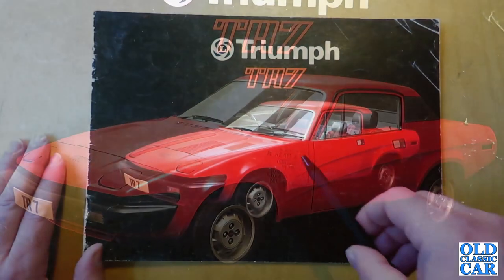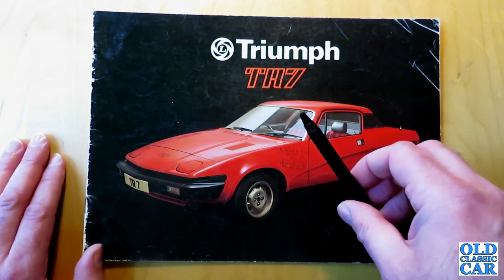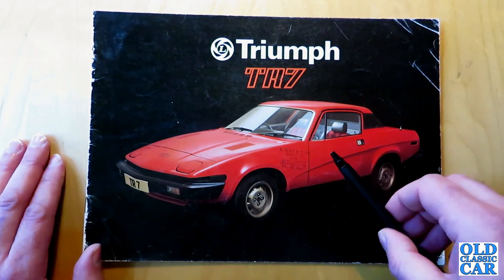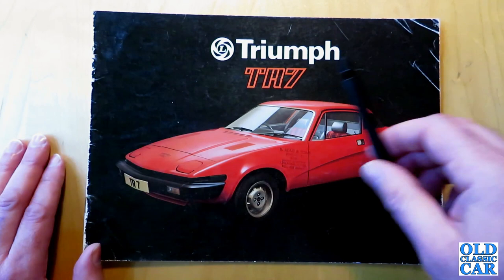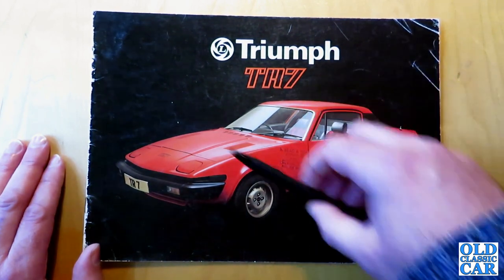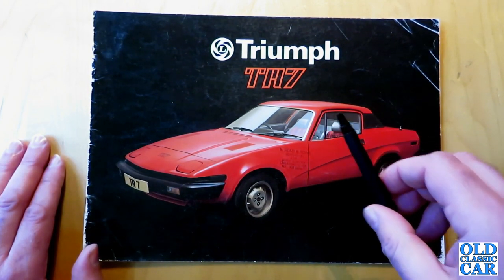The car itself — the fixed head only to begin with — was launched in the USA in January 1975, and in the UK in May 1976. It was Harris Mann's wedgie two-seater, two-door sports car for the 1970s. It received a mixed reception when it came along in 1974-75, replacing as it did the big hairy-chested TR6, which had a straight six-cylinder 2.5 litre engine, quite a macho car with a soft top and a big warbly exhaust note.